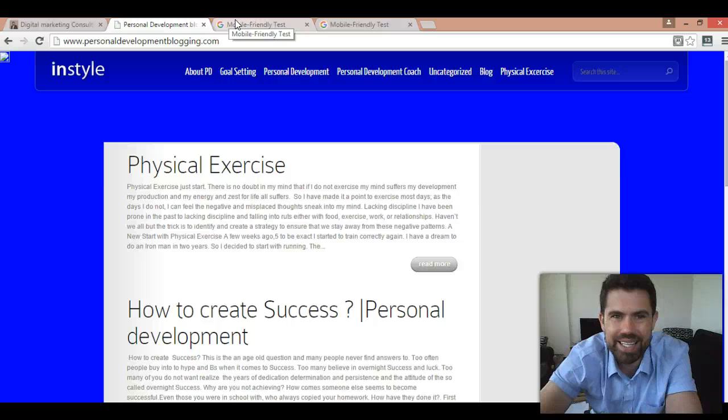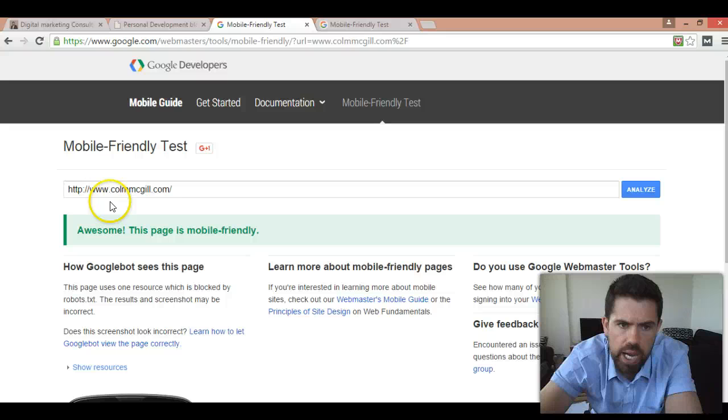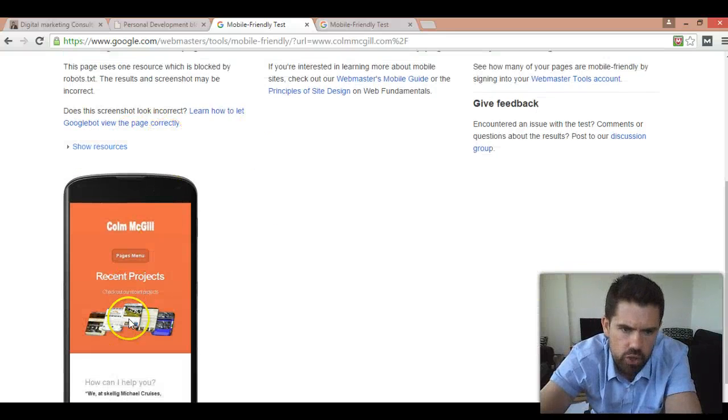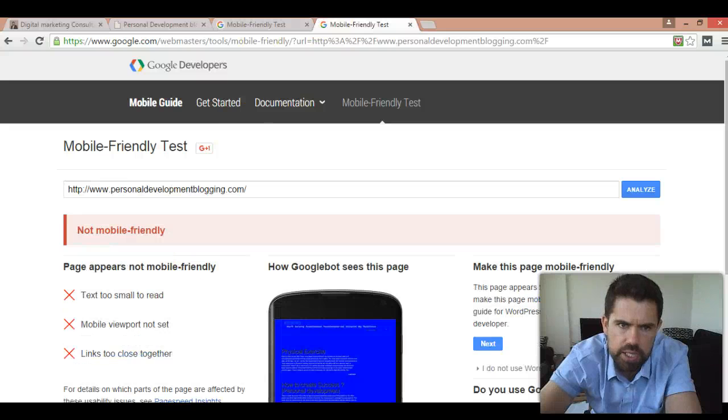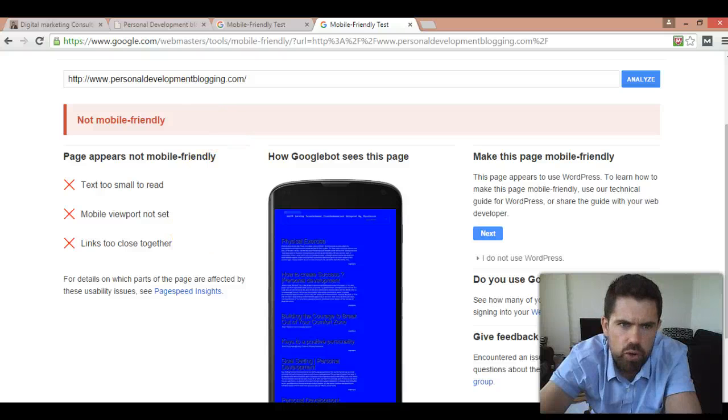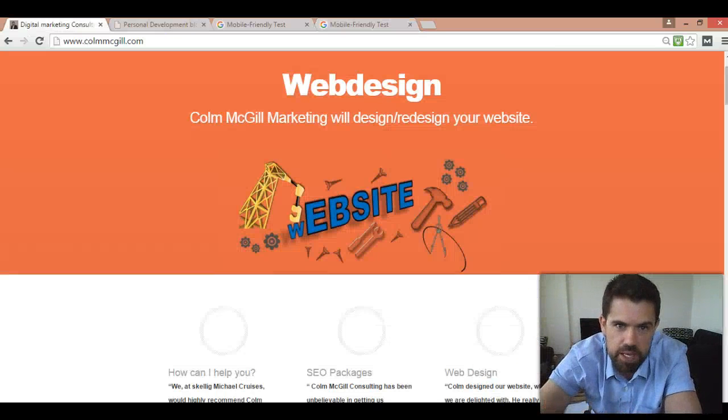You can also go to Google Developers — it's not as accurate as what I just showed you, but it still gives a good indication. Here you go: ColumMcGill.com — awesome, mobile friendly — and you can see it configuring correctly. In comparison, the other site — personal development blogging — it's not mobile friendly, and it gives you the reasons why. Just go to google.com/webmaster-tools/mobile-friendly, or search 'Google mobile friendly' and it comes up.